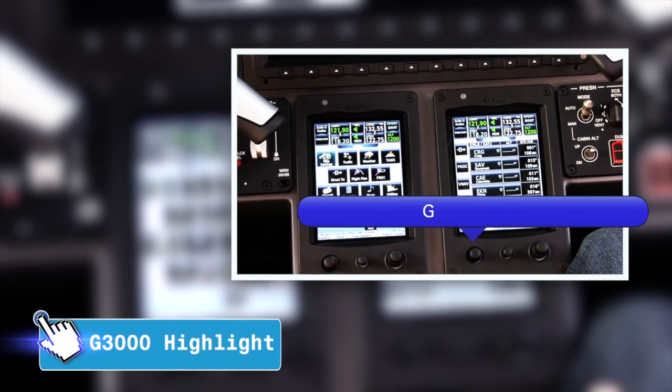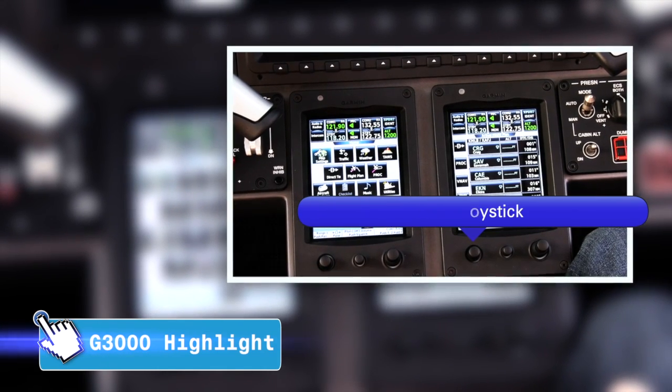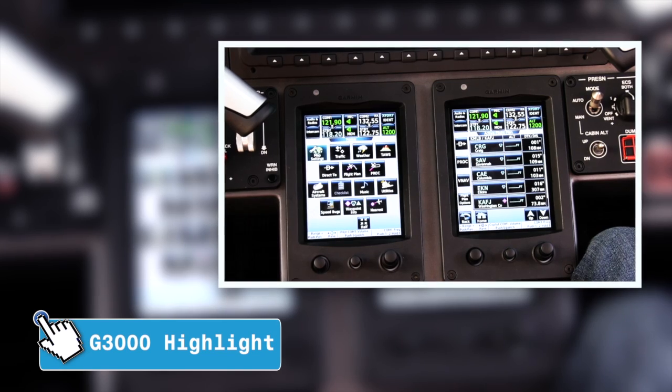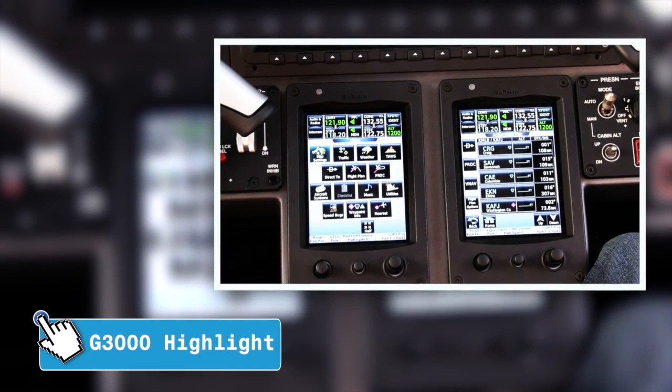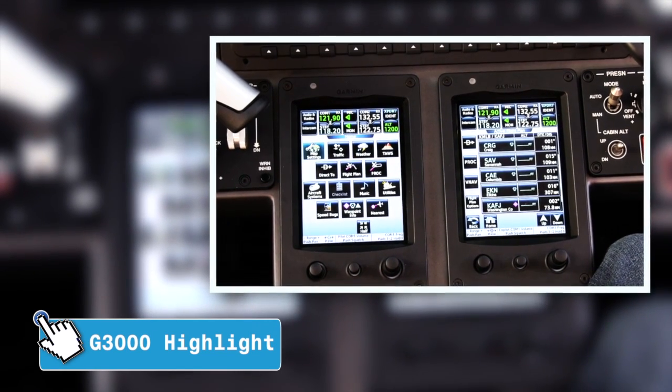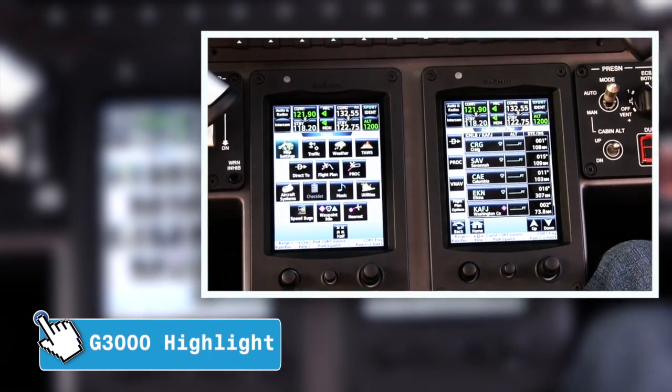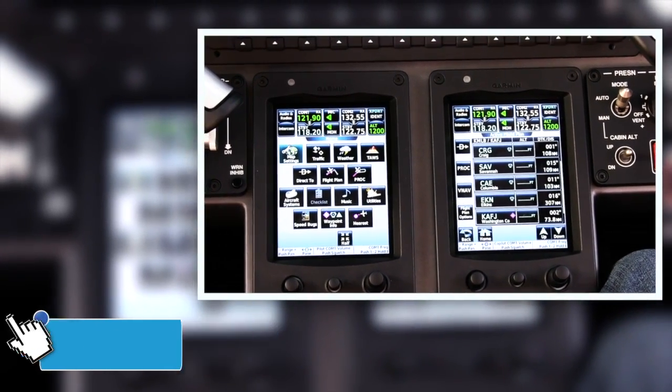One of the functions of the joysticks at the bottom left of the GTCs is to select which of the displays — the MFD or the PFD — you're going to be manipulating. I found it's a little easy to mess this up; you have to check at the top of the screen to see which one is selected before you start pressing buttons on the GTC.